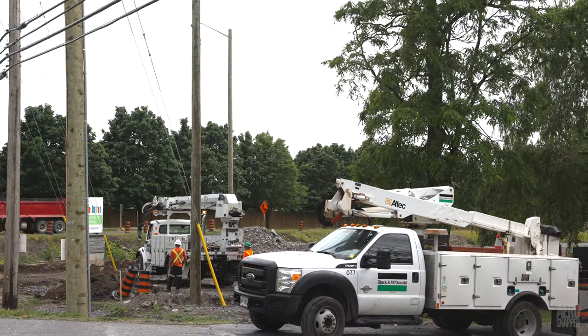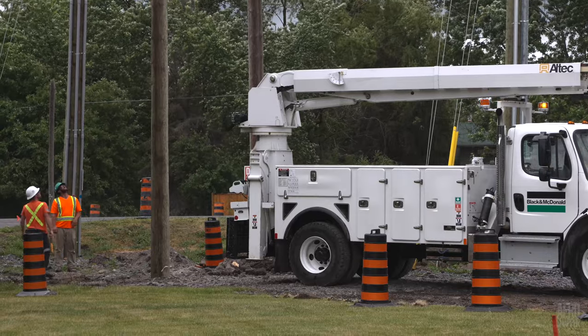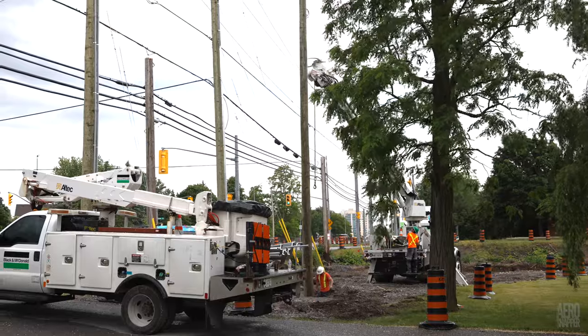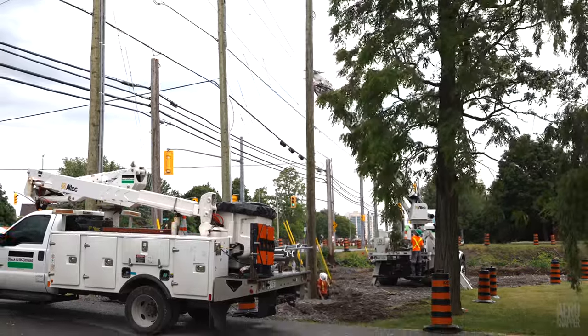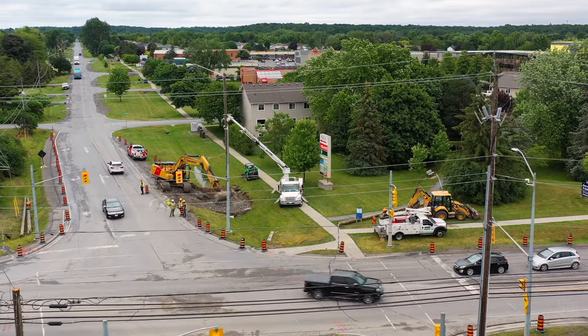It's time to meet a company newly arrived on the project. Black and MacDonald, with a history of over a century's work, employ more than 5,000 people across North America, and they've been busy installing temporary light poles and other features at the new intersection. They've been working with or alongside Tomlinson, who hold the major contract for the construction of the roadway and ramp.